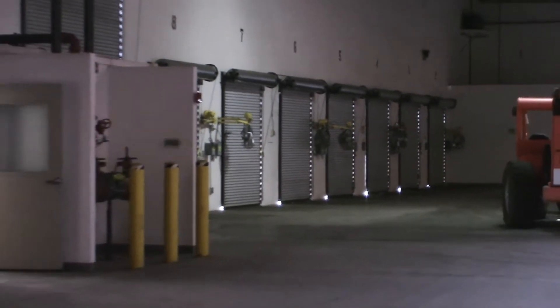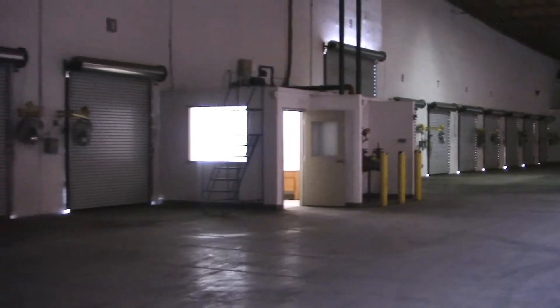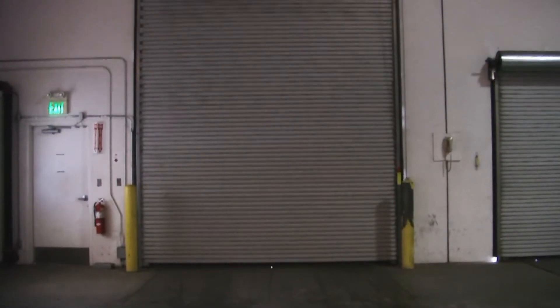We have 16 docks, each dock having dock seals and a leveler. This property also has two drive-in doors.